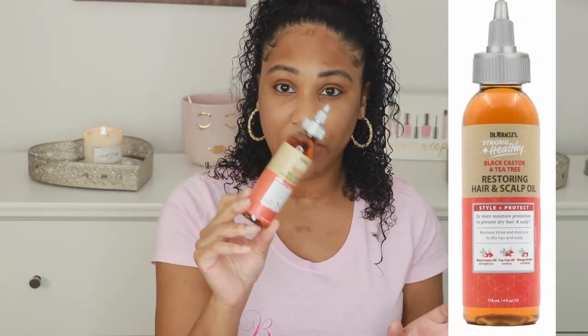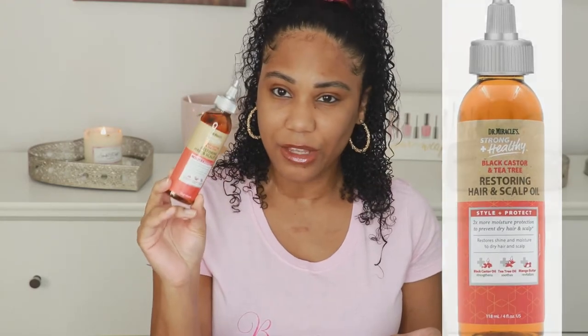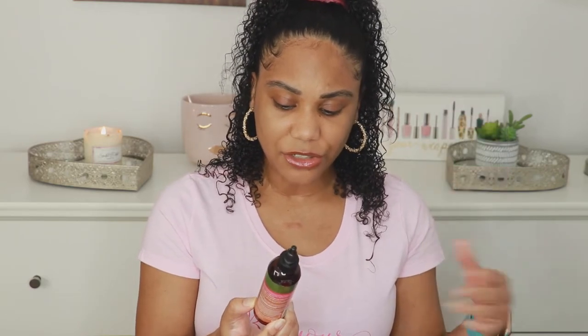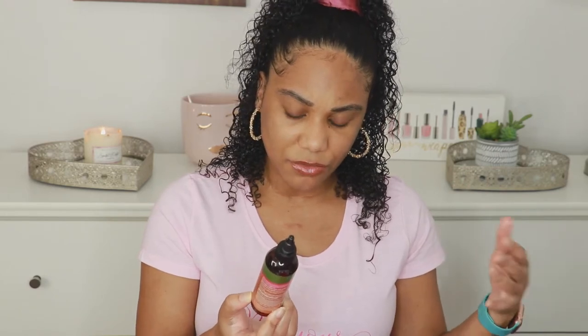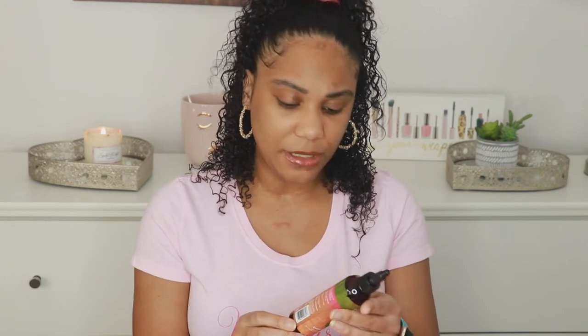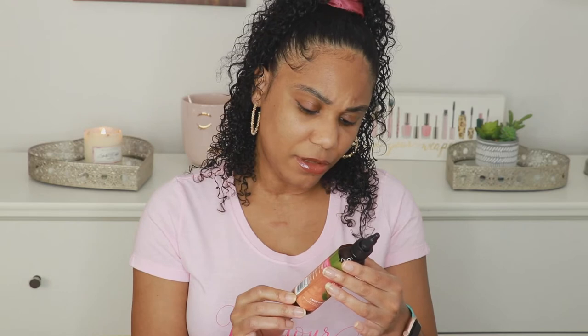I already got this in a previous curl box — I think I showed it in the Dr. Miracle's video. This is Luster's Pink Natural Oil Blends Lush Growth Oil. It has castor, tea tree, sage, rosemary, coconut, sweet almond, lavender oils, and vitamin E. It says no mineral oil, no petroleum, no silicones, no alcohol. I think this is what's leaking because this box is pretty greasy — the tissue paper is kind of greasy.